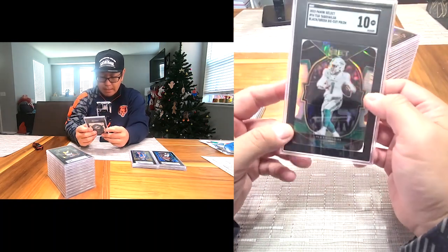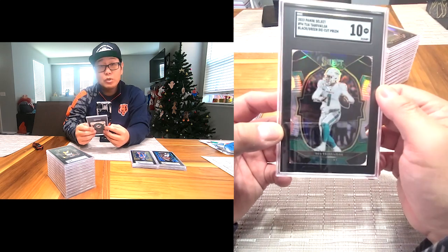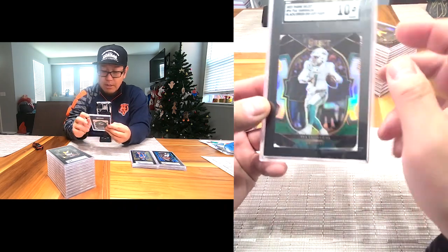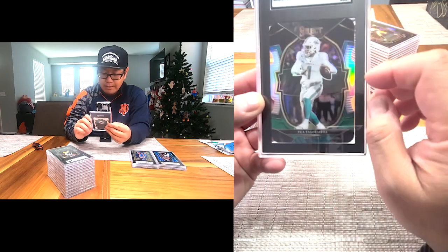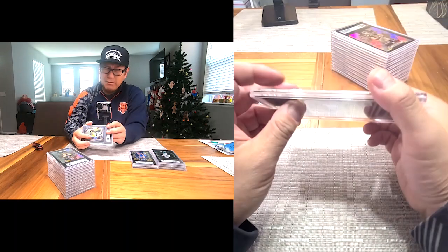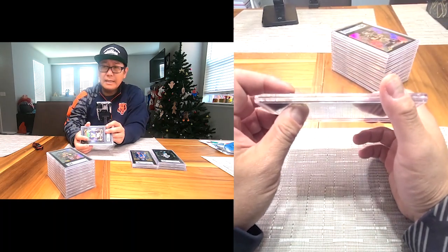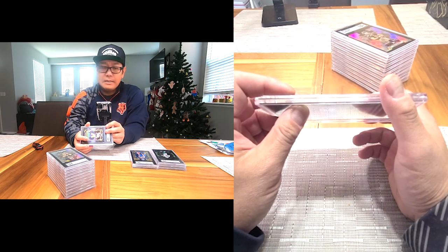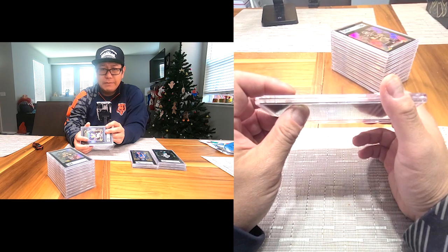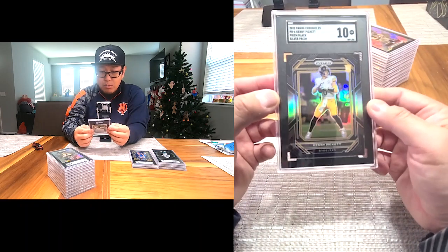Next one is Tua — this is the Black Green Die-Cut Prism, Gem Intent 10. This is Select 2022. Pretty cool card, little color match — black, green, and silverish. I was a big fan of the 2022 Panini Select designs, especially the inserts and parallels. Pretty cool stuff.